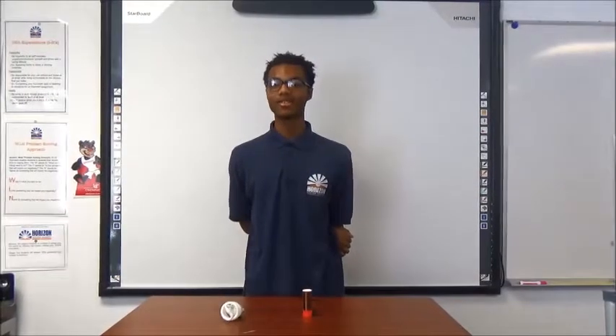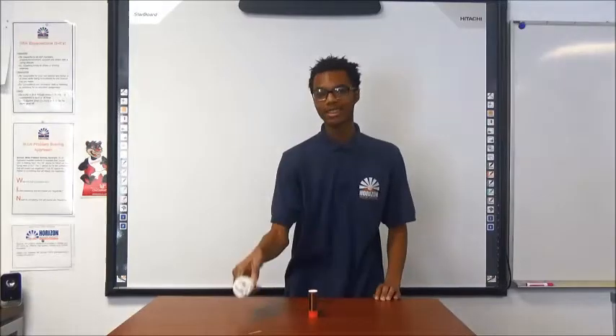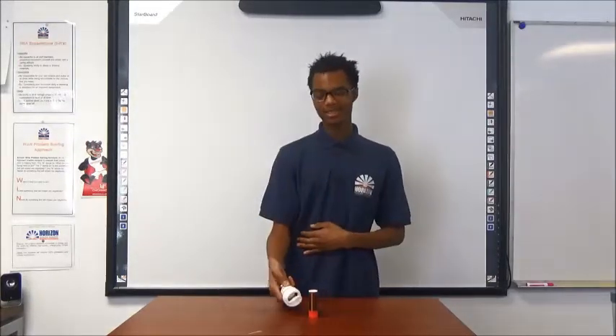Hello, my name is Cynthia Rogers. I am a junior at Horizon Science Academy of Lorain. Today I will show you how to light a light bulb with a Tesla coil.